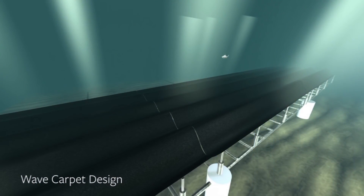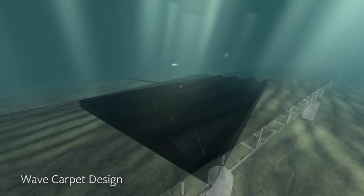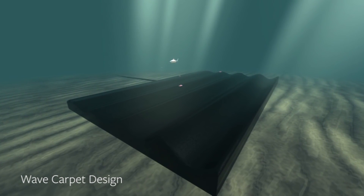Wave energy is a very dense form of energy, which means we can get a huge amount of energy from a very small area. To give you a comparison, the amount of energy we can get from 10 meters of California coast is larger than the amount of energy from an entire soccer field if we cover it with solar panels.